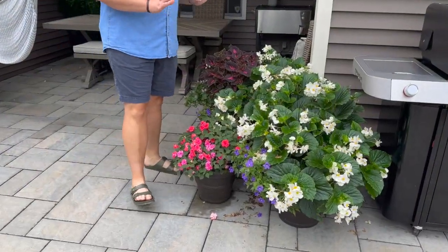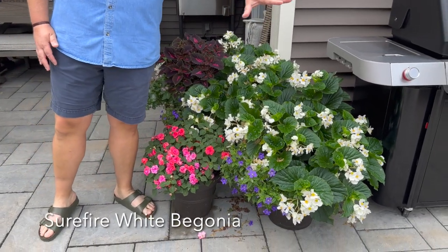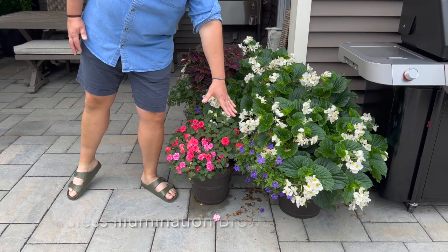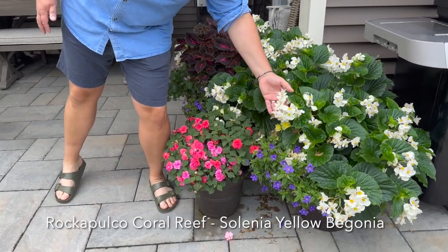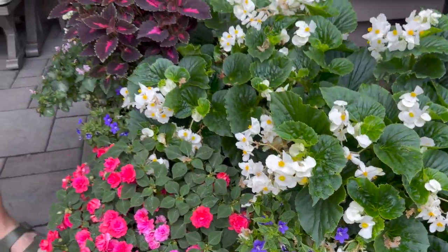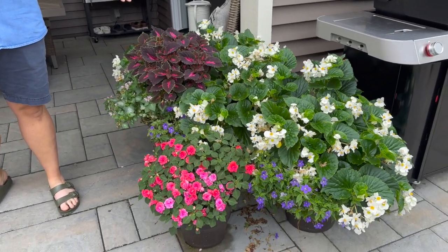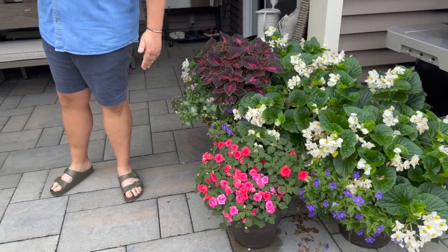Here's another grouping of three containers for the shade. The Surefire White Begonia is super happy here — it's kind of taking over both containers. Planted alongside that is an Endless Illumination Begonia, Rockapoco Impatiens, one of the new for 2024 Selenia Begonias in yellow, Velveteen Coleus, Pink Lamium, and a little more Endless Illumination Begonia. These are the shade containers because this barely gets any sun — it's on the north side of our home.